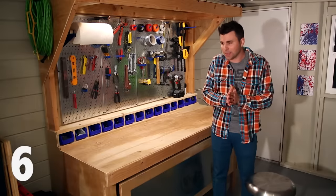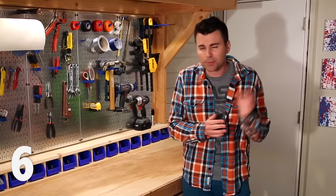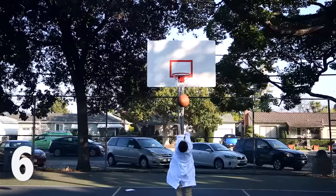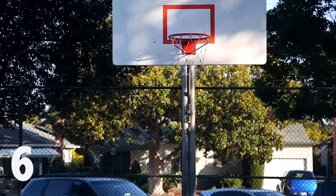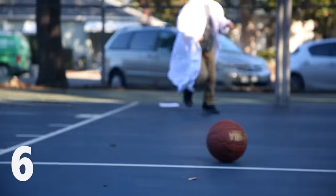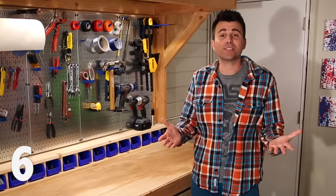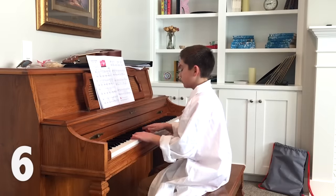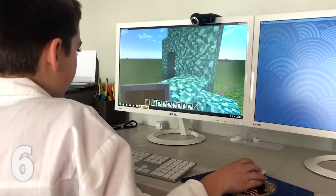Number six, going back to something your parents always tell you: does practice really make perfect? You choose a skill like shooting free throws and practice for a set amount of time every day, tracking your progress to see how quickly you improve. You could also try things like putting a golf ball, mastering a song on an instrument, or mastering a skill in a video game.